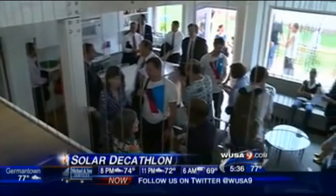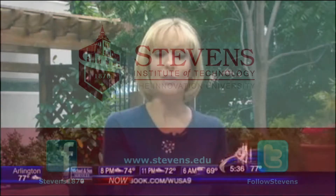In Washington, D.C., I'm Lindsay Mastis, 9 News Now. And she is thrilled, obviously. You can actually visit this home while it's displayed at the Solar Decathlon event in West Potomac Park, open to the public through October.